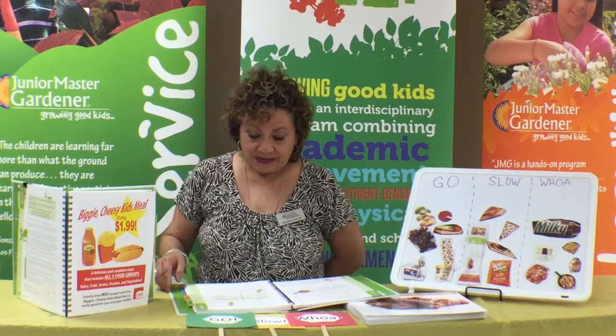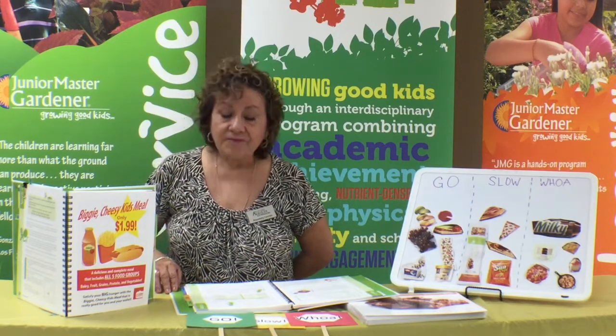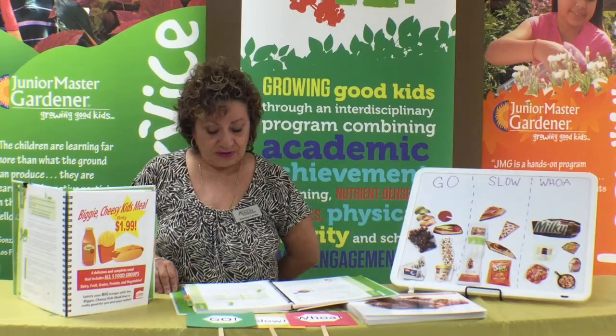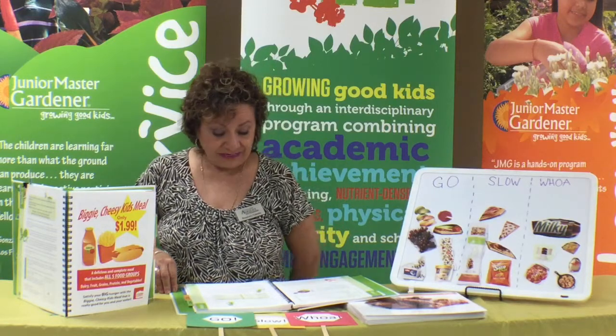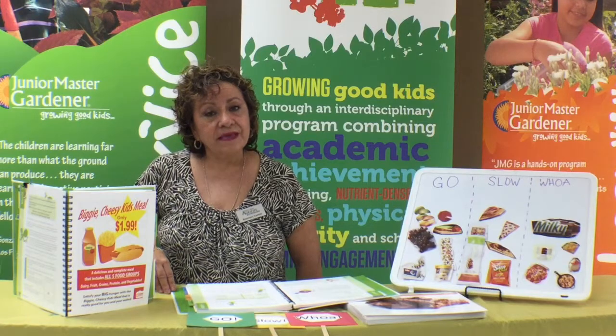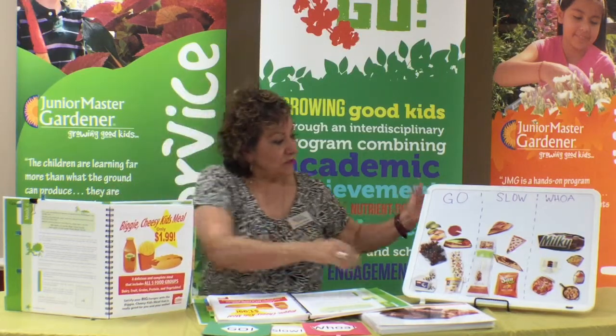This is where you could explain to the students that they have the capability of making better, healthier choices. Some of the healthier replacement foods include: for the hot dog, which has a lot of fat and salt, they can replace it with grilled chicken strips. For more fiber, they can look at a whole wheat bread or a whole wheat tortilla. They can also replace french fries with baked fries, and for the cheese they can use low fat milk for the drink.